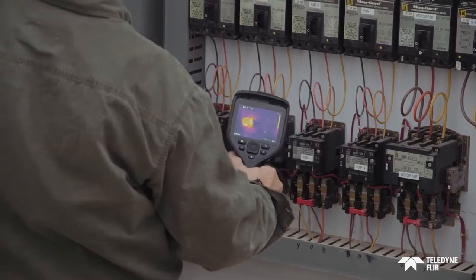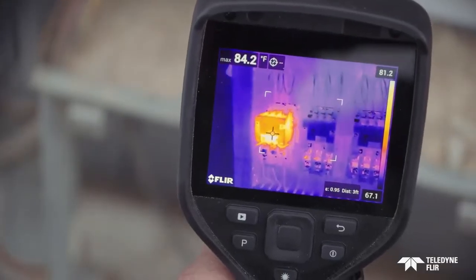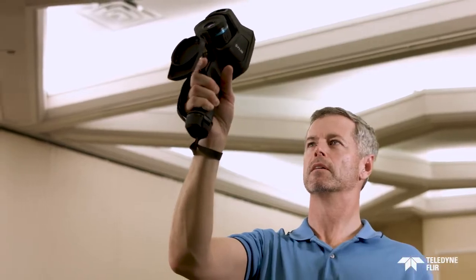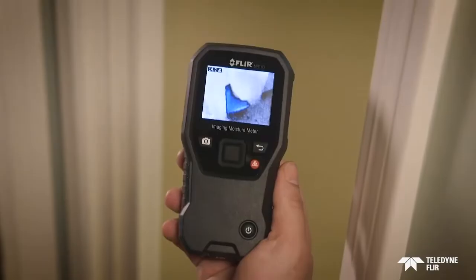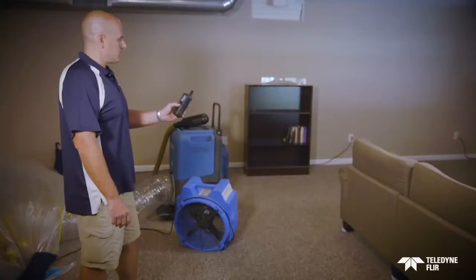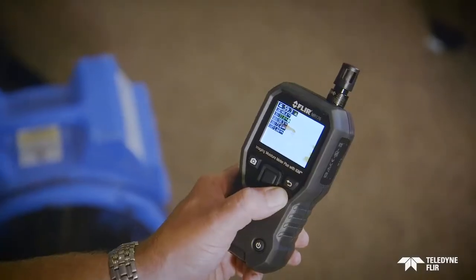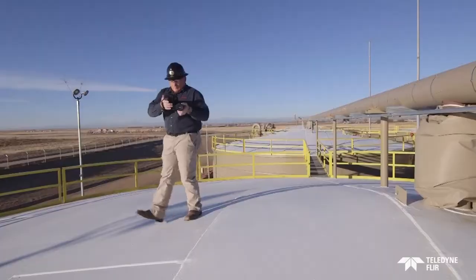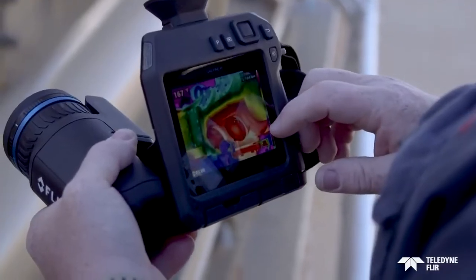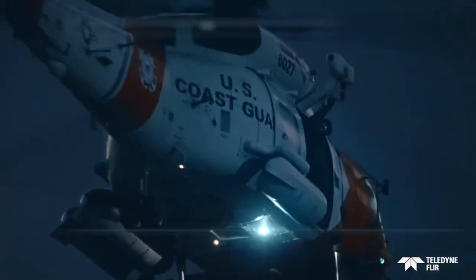Economical uncooled handheld cameras do an excellent job sensing long-wave radiation. Technicians use them to quickly see signs of overheating, which can help prevent unplanned shutdowns, while building experts can use them to find sources of energy loss, moisture, pests, and more. Many FLIR test meters even have simple built-in IR cameras to help locate problems that need verification — all Teledyne FLIR cameras, designed to provide an incredible range of highly valuable solutions.